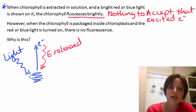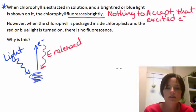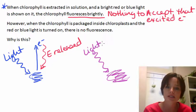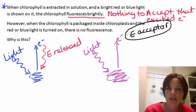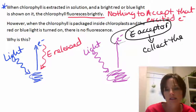Now, in contrast, when we actually have the chlorophyll packaged in the chloroplast, there's a whole lot of other pigments there. There are also what we call electron acceptors. So we'll have our chlorophyll, the light comes in — again, red or blue light, which the chlorophyll is able to absorb — and the electron gets excited again to that very high energy state. But this time, rather than falling right back down, there is going to be an electron acceptor, another molecule sitting in the chloroplast, which is going to actually grab that electron.